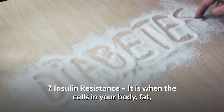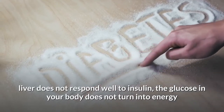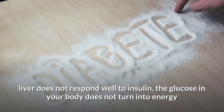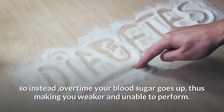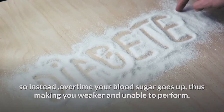Next: insulin resistance. This is when the cells in your body — fat, liver — do not respond well to insulin. The glucose in your body does not turn into energy, so instead, over time, your body's blood sugar goes up, making you weaker and unable to perform.